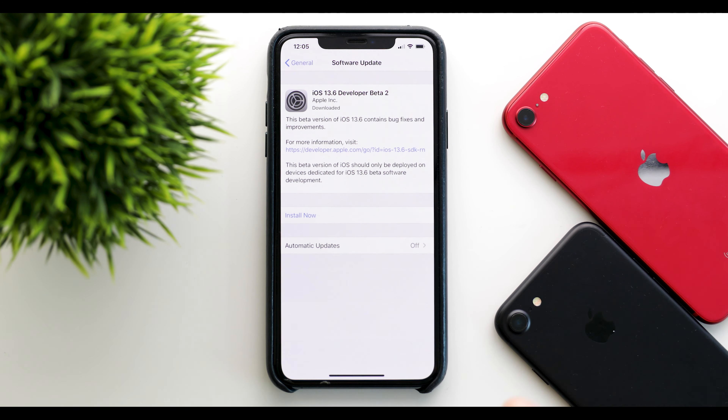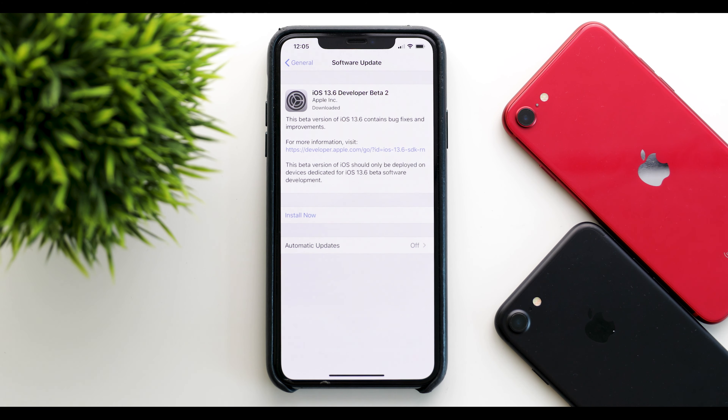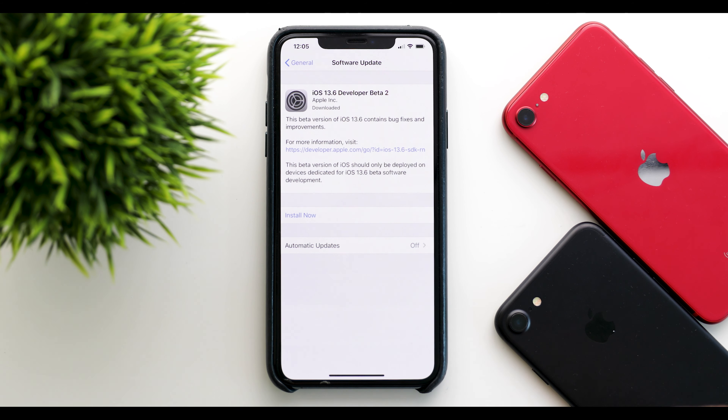So should you update? Yes, if you are on the betas — whether the public beta or the developer beta — go ahead and update. You'll definitely get the two new features, some security improvements, and other stability improvements across the board. There shouldn't be any big problems, especially this far down in iOS 13.